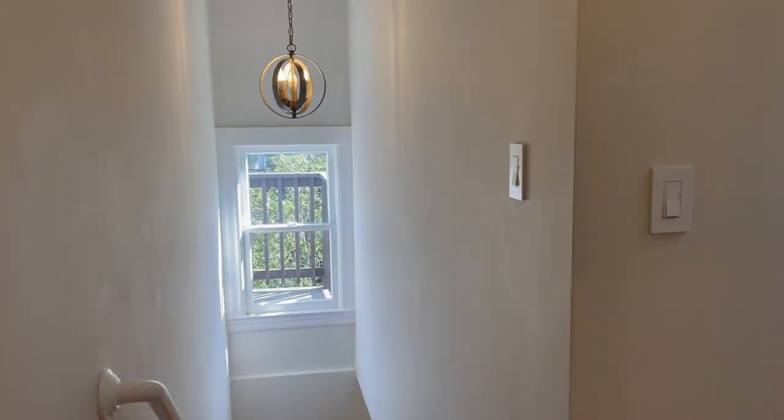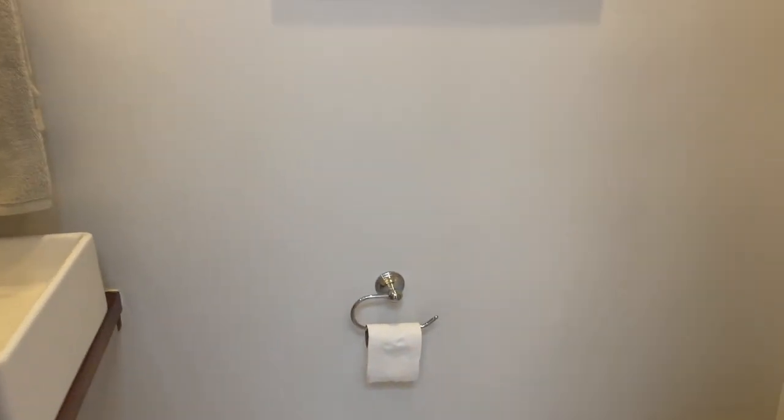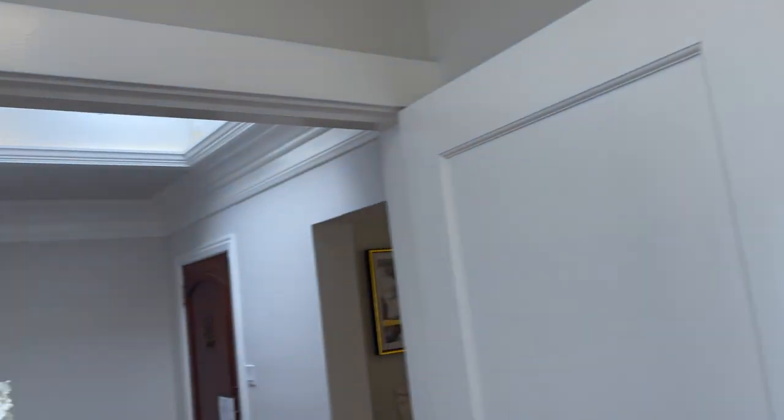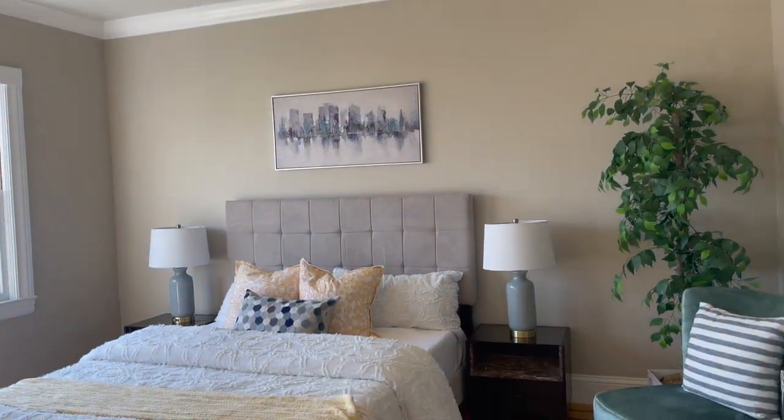That'll go downstairs to the other two bedrooms, but let's take a look in here first. There's a half bath with a toilet, a nice little sink, a tunnel mirror, and a skylight above.